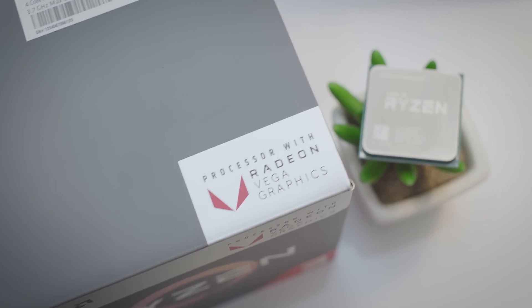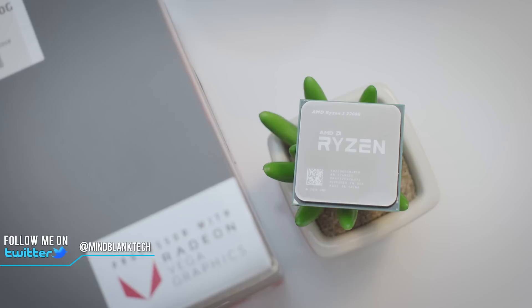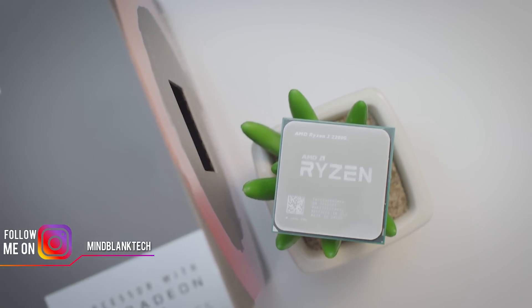Hi everyone, MindBlank here, welcome back to the channel. This is the little brother of the 2400G, the Ryzen 3 2200G with integrated Vega graphics.